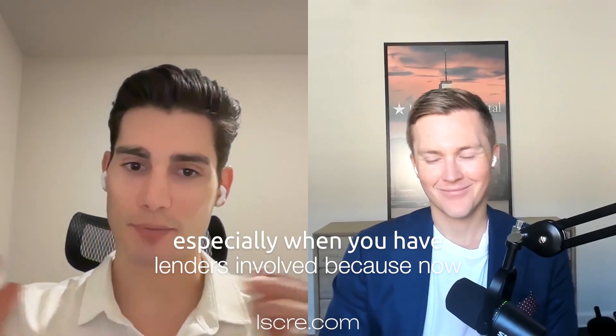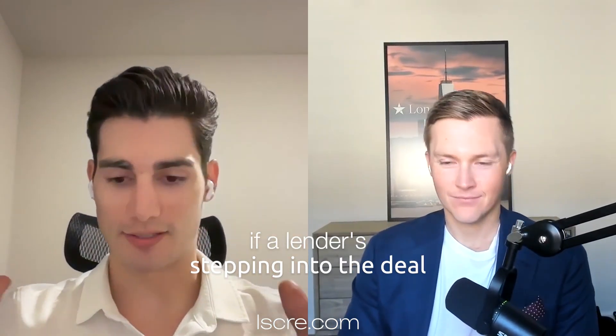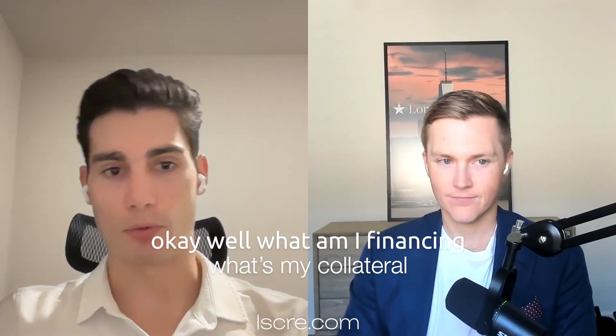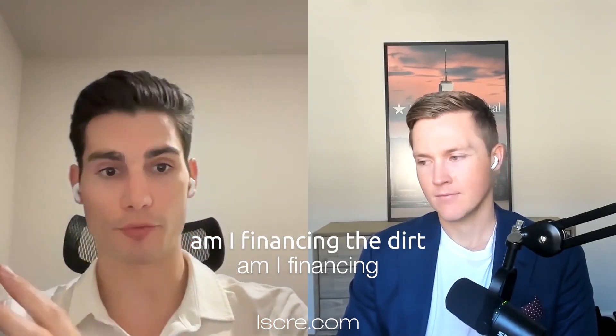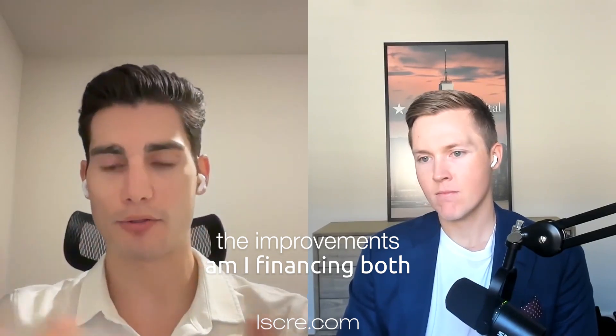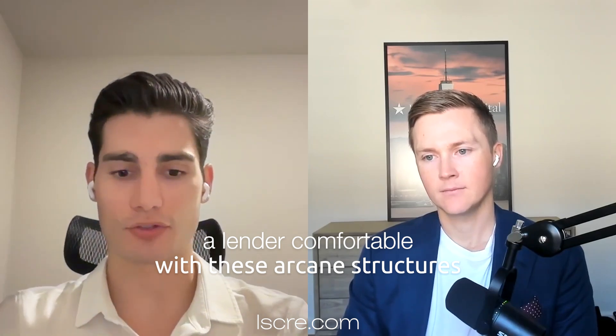It's a lot more complicated, especially when you have lenders involved. Because now if a lender is stepping into the deal, the lender needs to understand: what am I financing? What's my collateral? Am I financing the dirt? Am I financing the improvements? Am I financing both? And so you have to get a lender comfortable with these arcane structures.